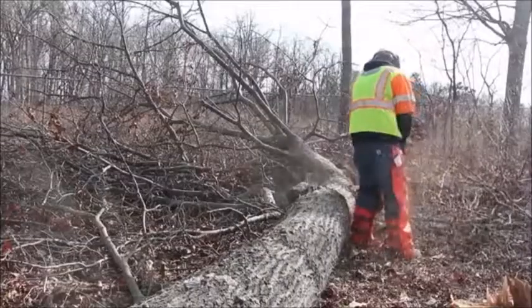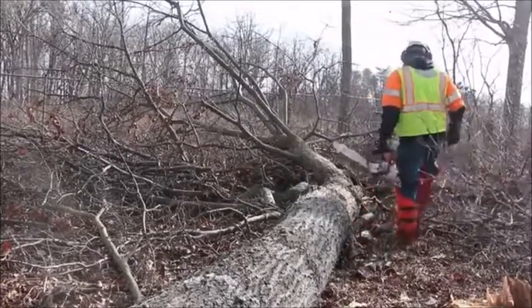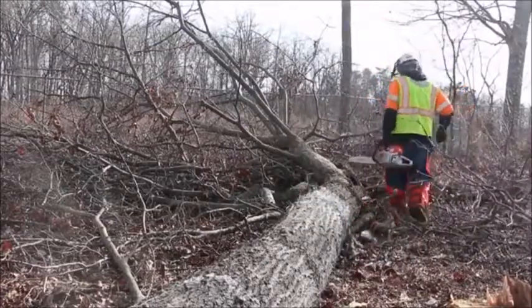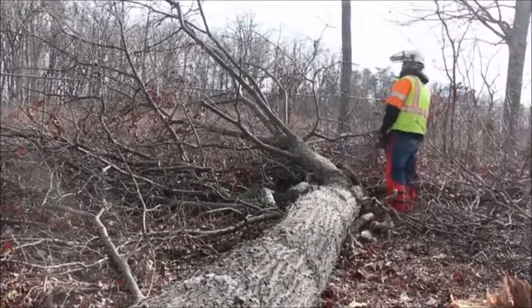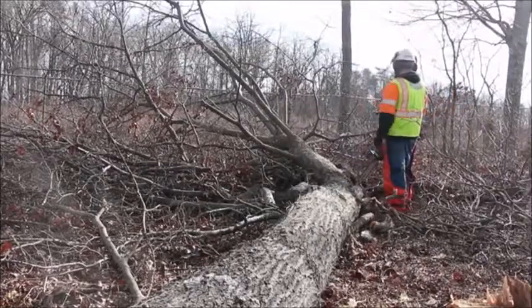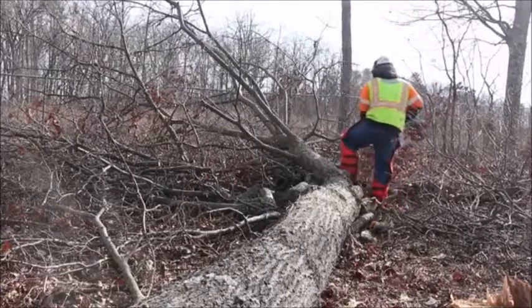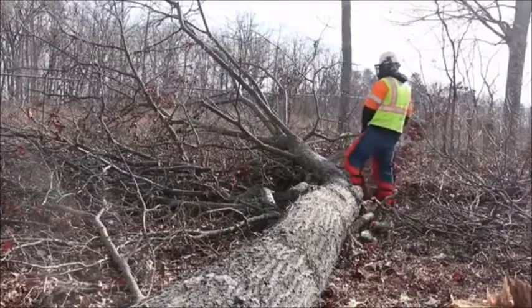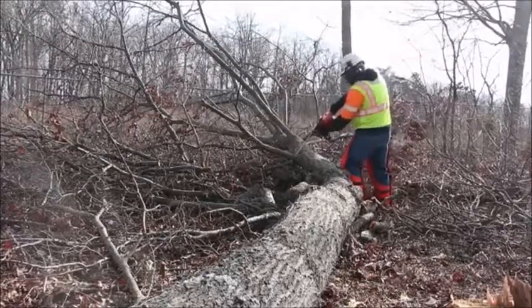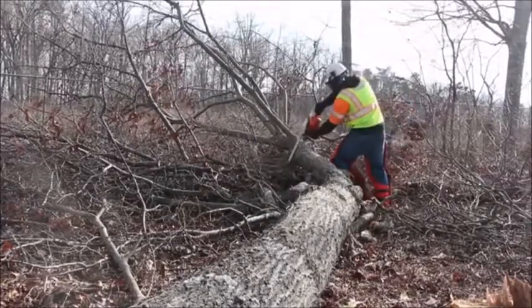On downed trees, look for pressure points that when cut may cause trunks and branches to twist, roll, or spring loose violently. While cutting up downed trees and large branches, keep an escape route in mind. Make small cuts to release tension from pressure points as you work your way around the sides, settling the weight of the wood safely to the ground.